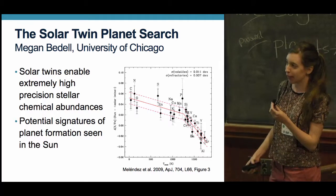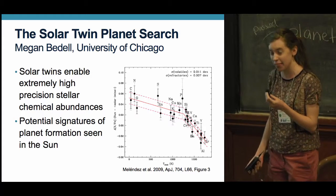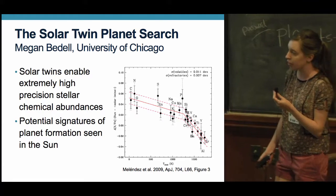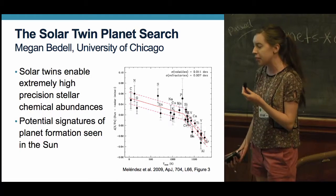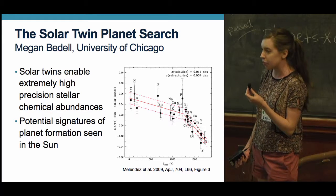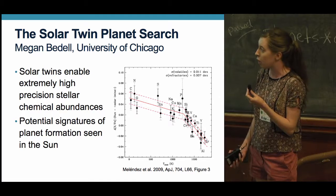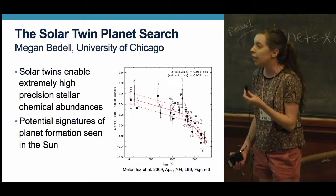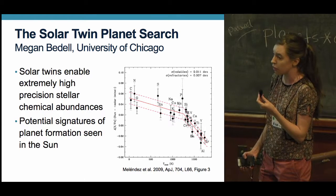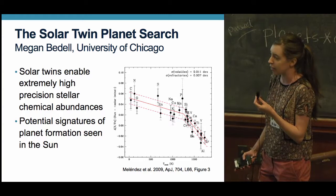I'm Megan Bedell and I'd like to tell you about a completely different way of getting at the properties of protoplanetary disks. For sun-like main sequence stars, we can regard the photosphere of the star as a kind of fossil record of the disk composition, because gas accreted from the disk remains in the stellar convective zone for a long time. By doing a spectroscopic chemical analysis of a planet-hosting star, we can learn about the composition of the disk out of which the planet formed. We get the highest precision on chemical abundances by using solar twin stars — stars whose effective temperature, surface gravity, and metallicity are nearly identical to the sun.